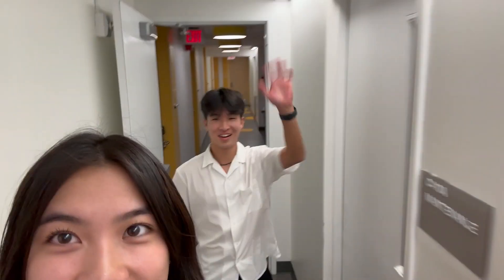Introduce yourself. Hey guys, I'm Carson, I'm also a rising freshman. We have the same last name! We're exploring Hale right now but it's very empty.